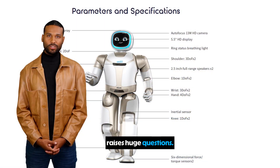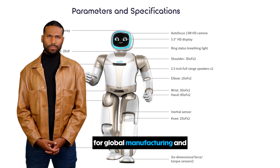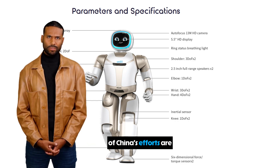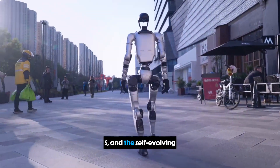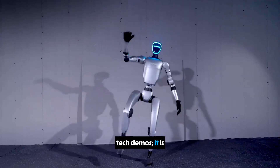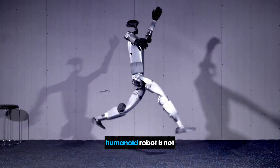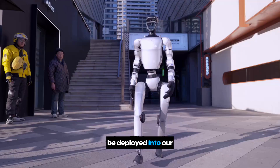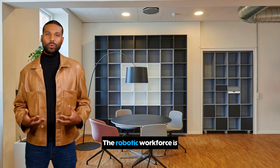Of course, this all raises huge questions. The AI race is no longer a theoretical concept — it's a practical reality with massive implications for global manufacturing and jobs. But from a purely technological and industrial standpoint, the speed and coordination of China's efforts are undeniable. From the shocking agility of the Unitree G1 to the industrial might of the UBTECH Walker-S and the self-evolving AI brains that power them, the message is clear: this is not just a collection of cool tech demos. It is a top-down industrial strategy executed with incredible speed and scale. The era of the humanoid robot has arrived, and it's walking out of factories ready to be deployed into our world.